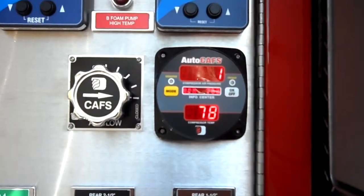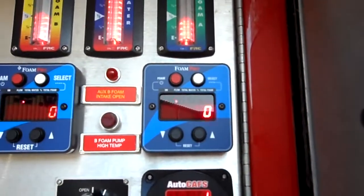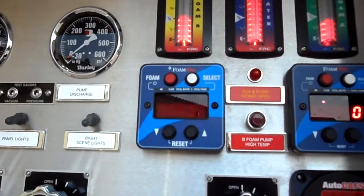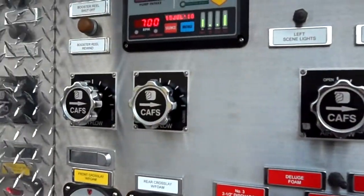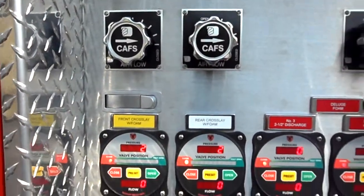Here you can see the auto caps commander control to engage the compressor, the class A foam proportioner, and the class B foam proportioner. All of the individual CAF discharge valves have compressed air foam capability by turning the compressed air knob just above them.